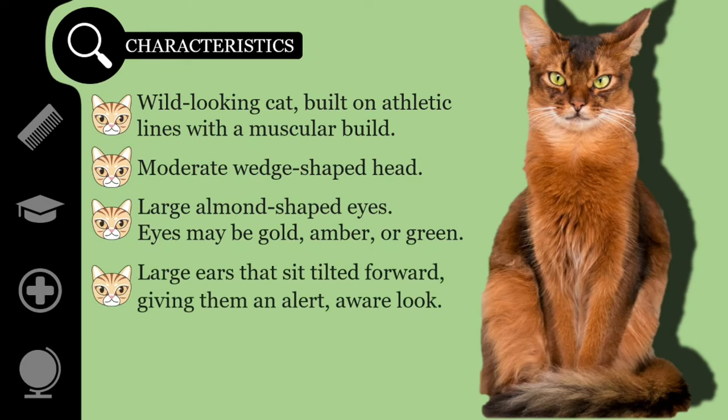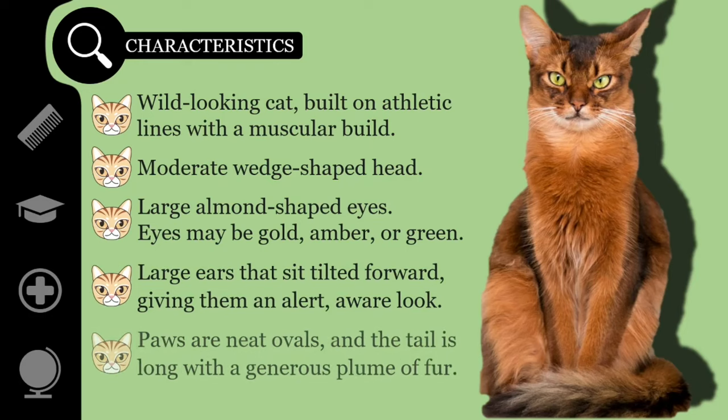They have large ears that sit tilted forward, giving them an alert, aware look, as if the cat is always paying attention to everything. Paws are neat ovals with some tufting between the toes, and the tail is long with a generous plume of fur.